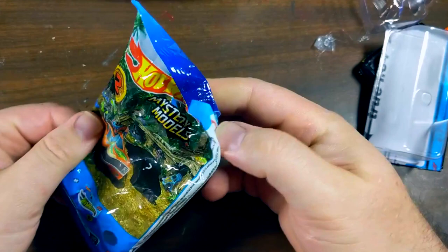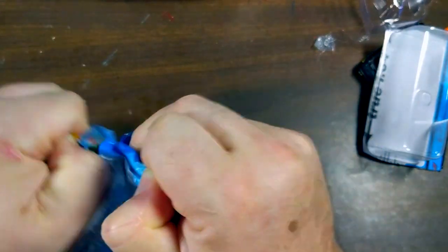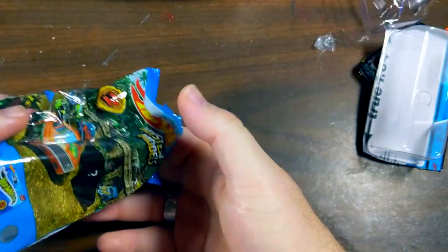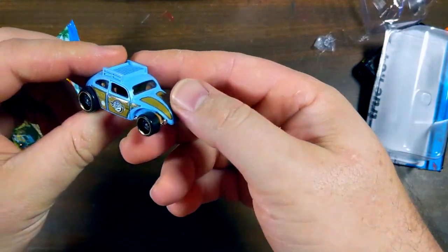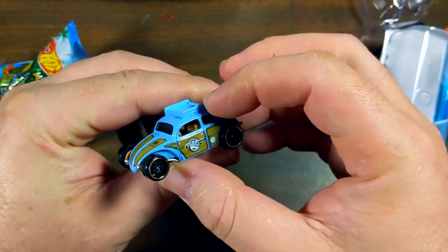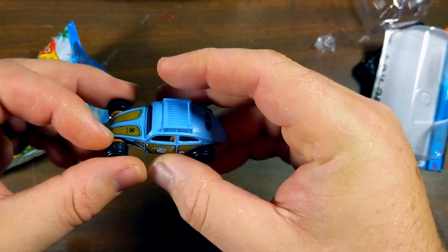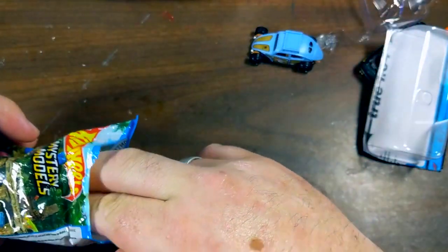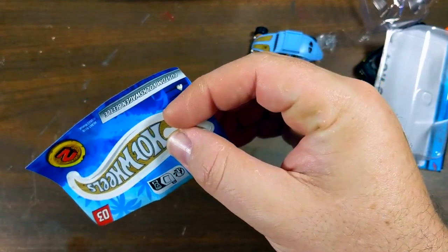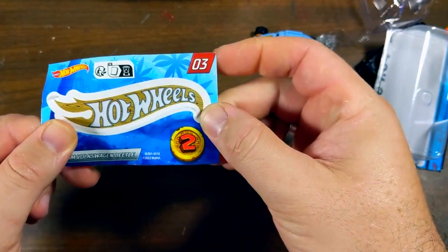Got a mystery bag — I don't normally do the mystery bags, but I wanted to see what the VW from this series looked like, and there it is. It's got a nice matte finish with some faux wood on it, and I really like this casting a lot. We were also looking for the Brazilian Charger for JC, because he doesn't have one. I found that one and got it, along with the little sticker that goes with it, which I thought was very cool.